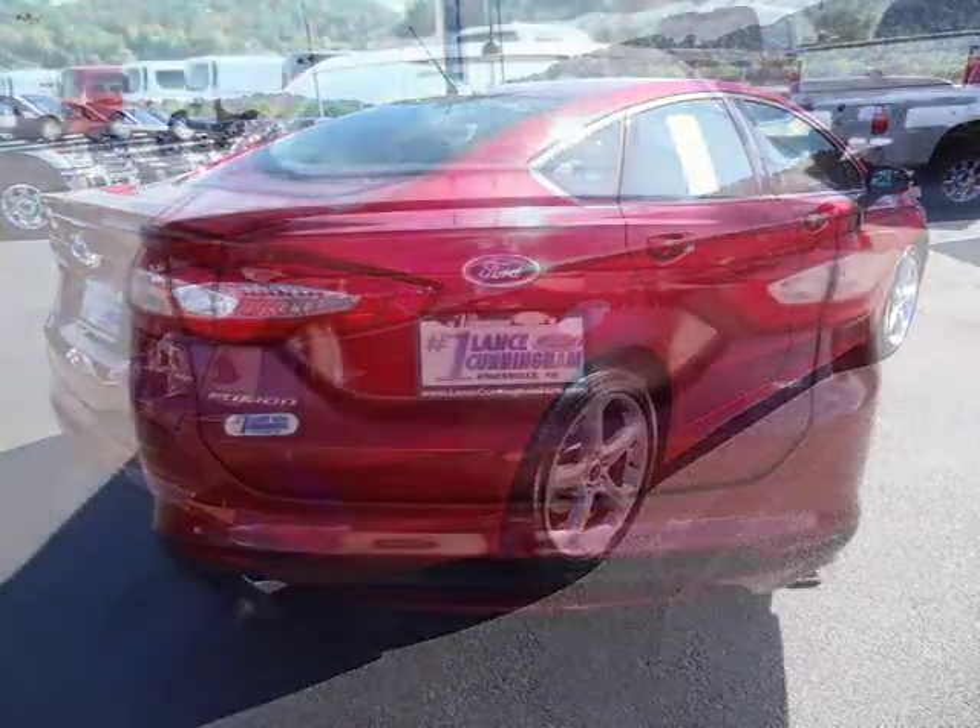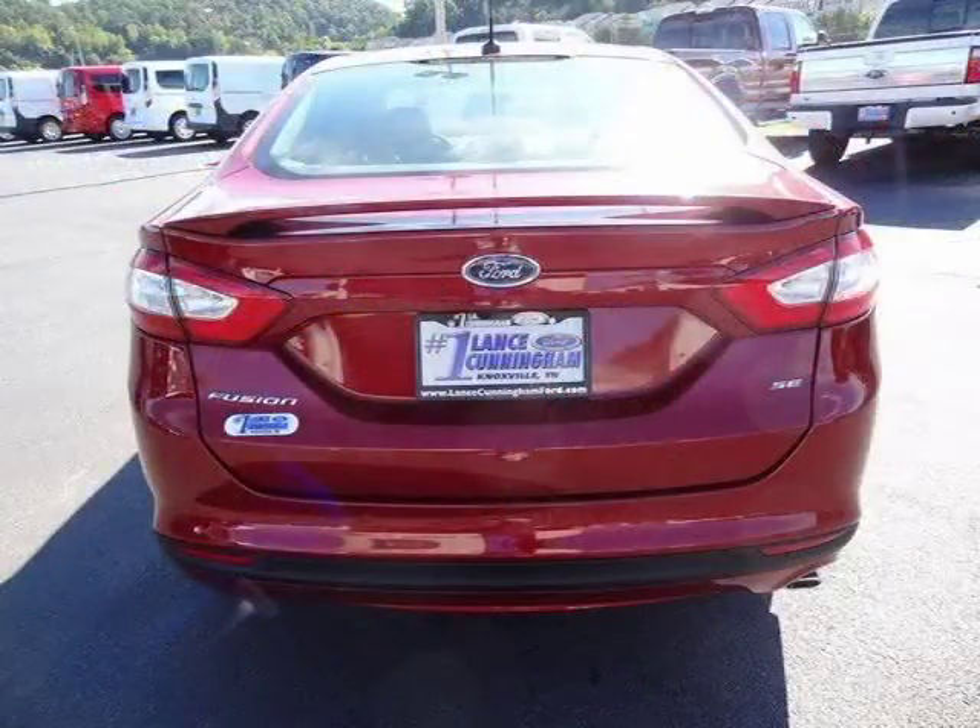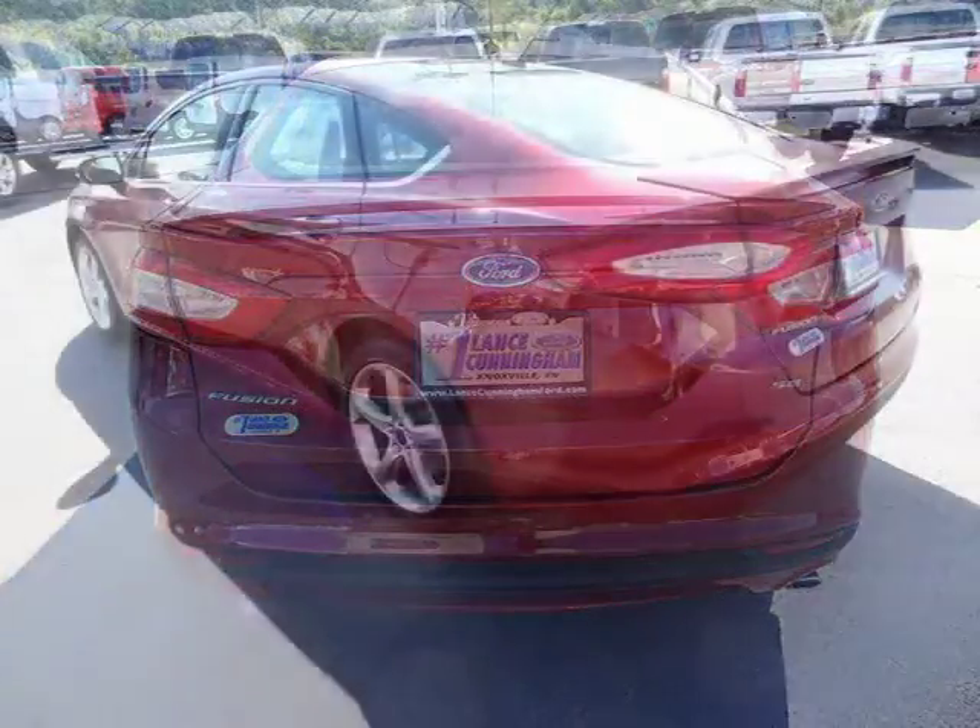For more information on this great four-door sedan please click the link below. Thank you.